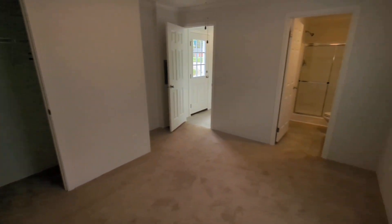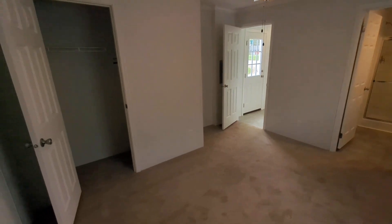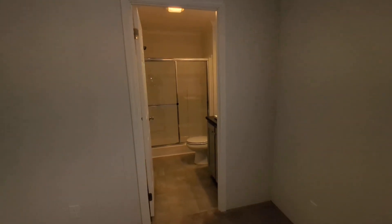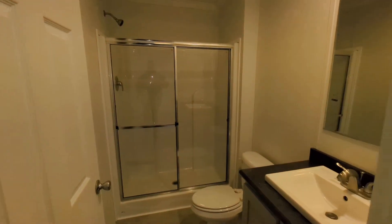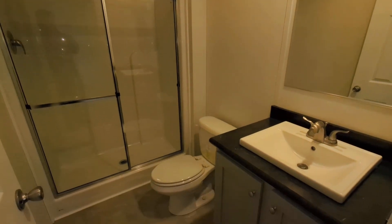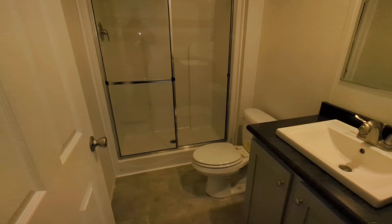Master suite. Here is the master bathroom with approximately a three by five foot walk-in shower.